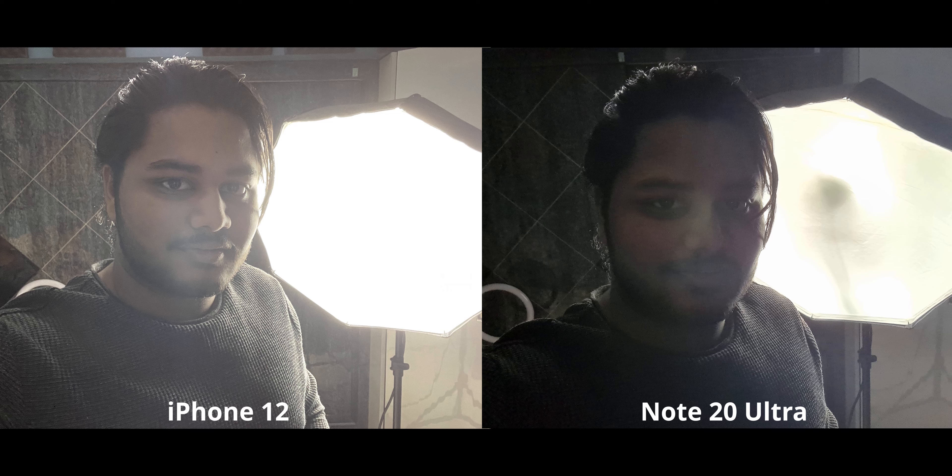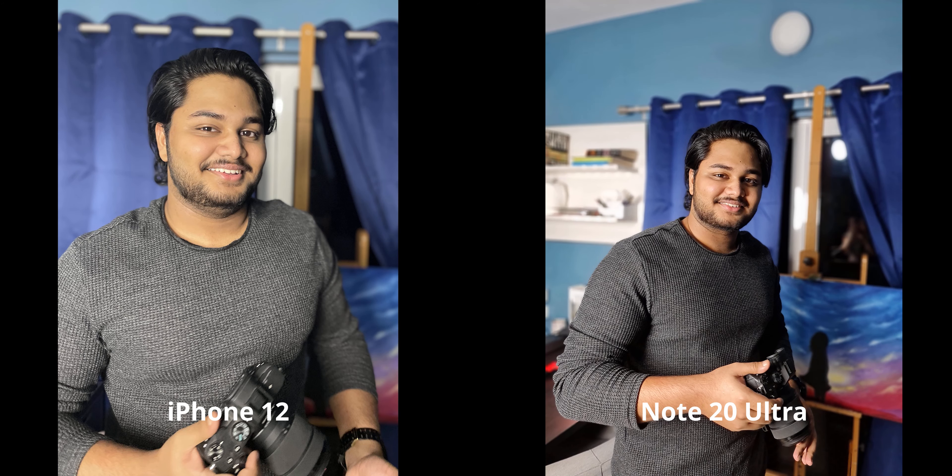Just for fun I turned around to test dynamic range on both phones. The iPhone 12 is much better — barely any noise on my face, brighter, with tremendous detail on my face and shirt. If dynamic range is something you're interested in on the front camera, the iPhone 12 does it better. The skin tones look tremendously good on the iPhone; the Note makes me look kind of red.